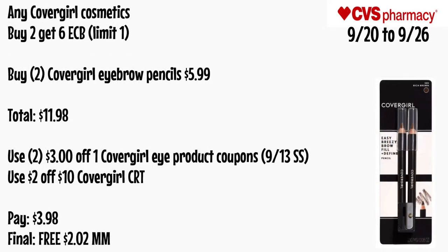Any CoverGirl cosmetic is buy two get a $6 ECB, limit of one. Buy two CoverGirl eyebrow pencils for $5.99 each, totaling $11.98. Use two $3 off one CoverGirl eye product coupons from the 9/13 SmartSource and a $2 off $10 CoverGirl CRT. You'll pay $3.98 — final cost is free and a $2.02 money maker.